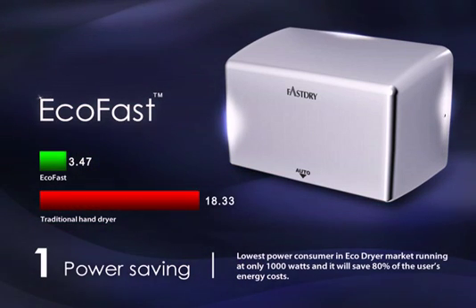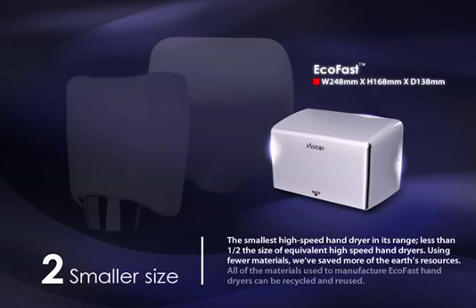Running at only 1,000 watts and saving 80% of the user's energy costs, it is the smallest high-speed hand dryer in its range — less than one half the size of equivalent high-speed hand dryers. All of the materials used can be recycled and reused.